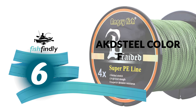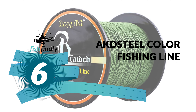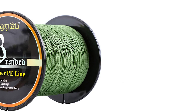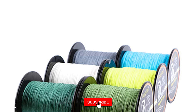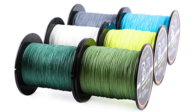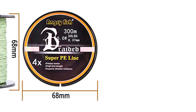Number 6: AKD Steel Color Fishing Line. Do you need the best color fishing line for your ordinary use? The AKD Steel Color Fishing Line is perhaps the most ideal decision for you. This color fishing line is sure to put a smile on your face.